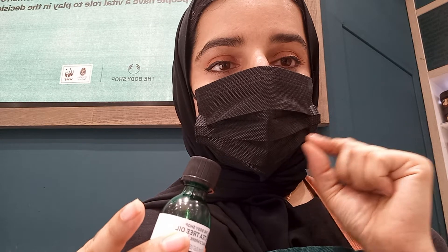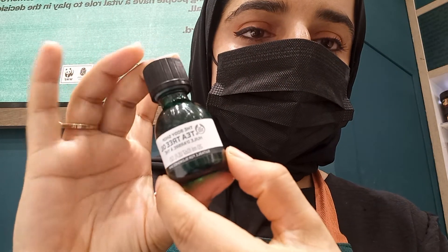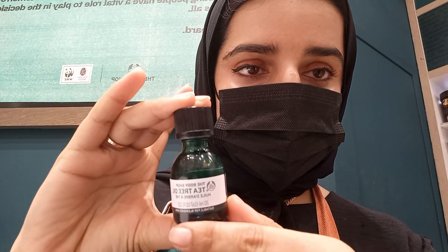You just dab it on your pimple and it will help you to reduce your pimples. It will dry your pimple, and after your pimple gets dry, the very thin skin will just remove from your face. This is how this tea tree oil helps your skin.